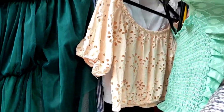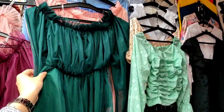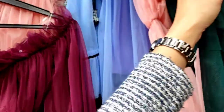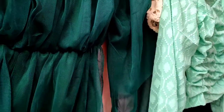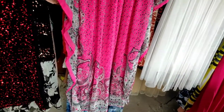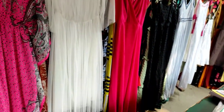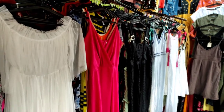There were off-shoulder tops, both long and short versions, available in many colors: green, black, and pastel shades. They were all very beautiful. There was also a purple color top which was very pretty. The variety of dresses was great, quality was very good, and there were many sizes available.